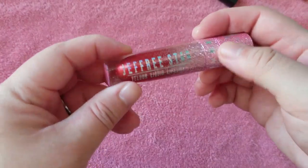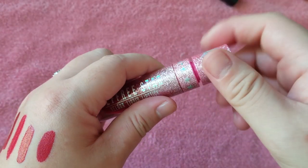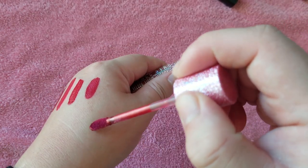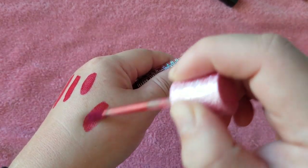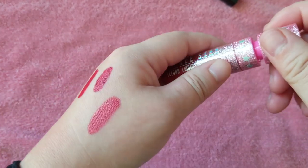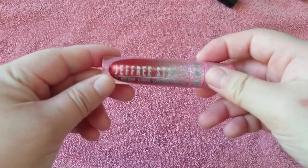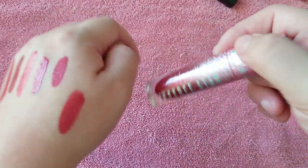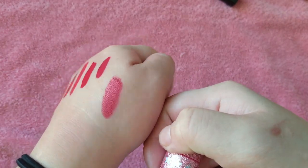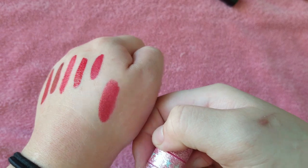This is the Jeffree Star Holiday Liquid Lipstick in Poinsettia. It has the sparkly packaging from that collection and it's like a metallic — it definitely has gold shimmer running through it. I think I just really wanted to get something from that collection because of the packaging, and that was the shade I decided on, even though I don't really wear metallic liquid lips. Maybe I should just sell that.